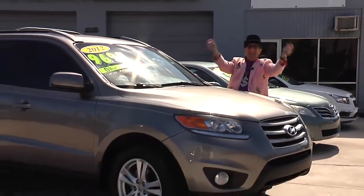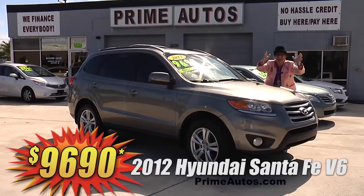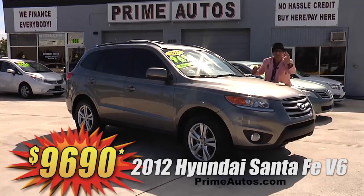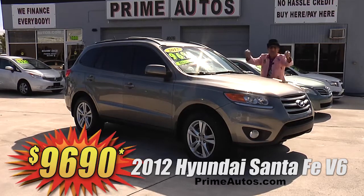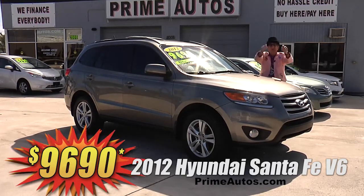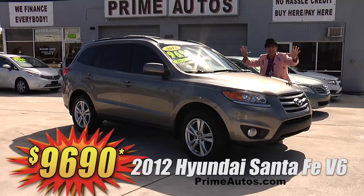The deal man says you have got to see this top of the line 2012 Hyundai Santa Fe premium luxury 4-door SUV with leather-trimmed interior, CD, satellite radio with USB and Bluetooth, the optional V6, alloys, and all the amenities — only at Prime Autos and it's only $9,690.